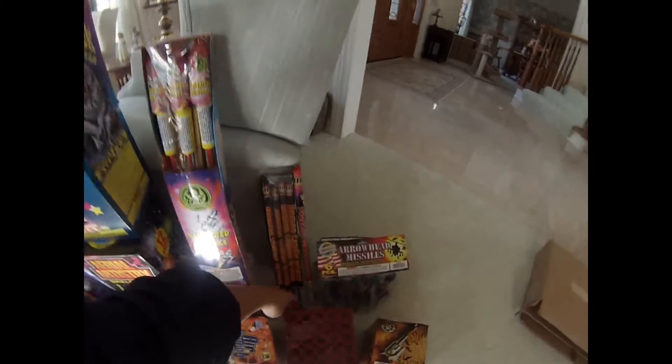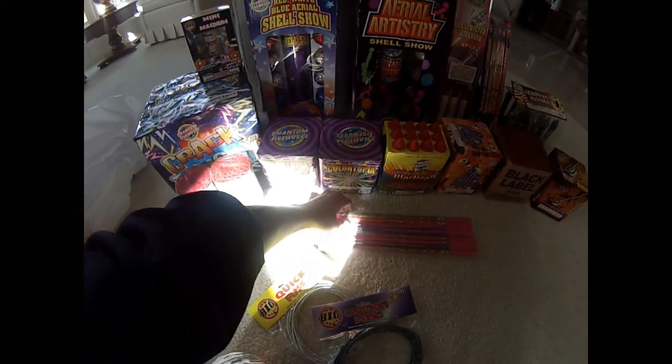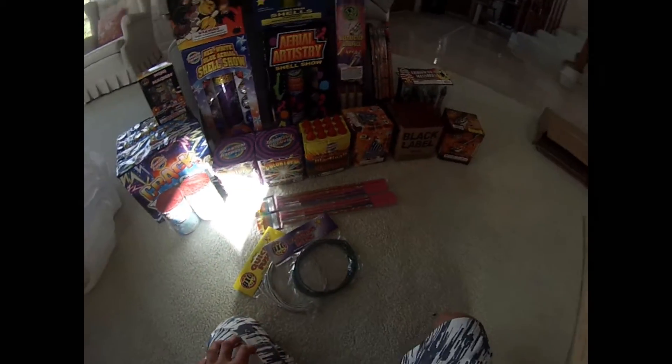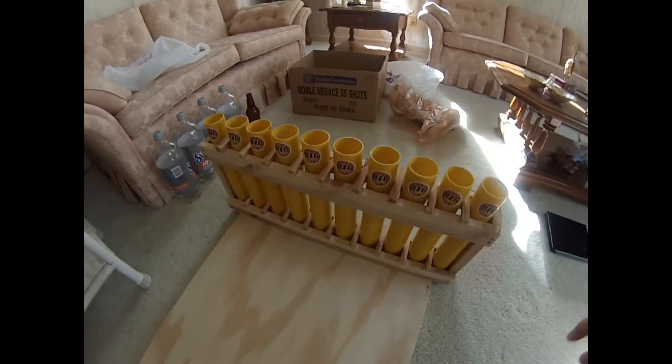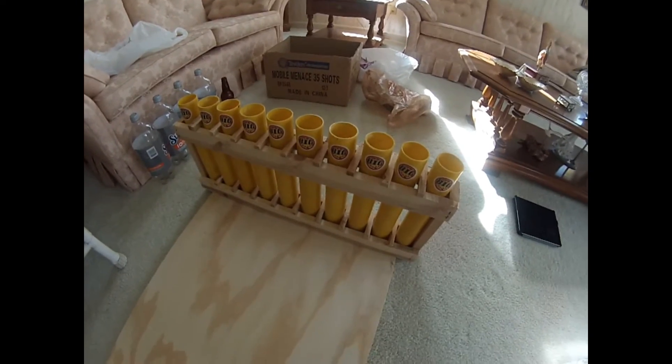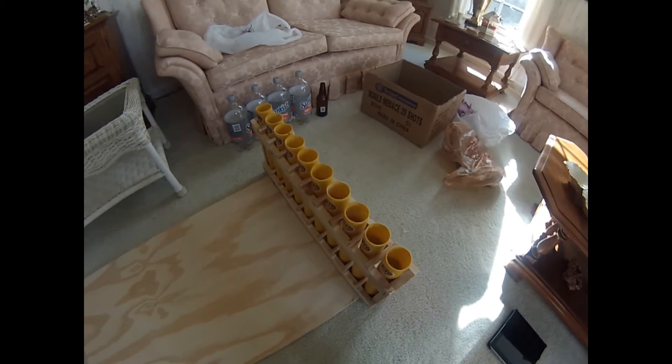Some free Roman candles and a little pack of firecrackers they threw in. And then from Phantom I got some fire torches. Also from Jeff's, we got this 10-shot fiberglass rack for shooting the shells off. I'm gonna fuse up a little finale board right here, and I'll post a video of it later.